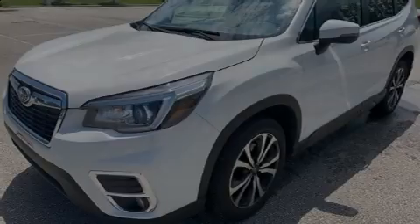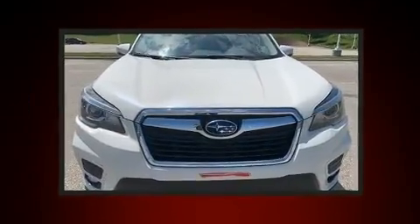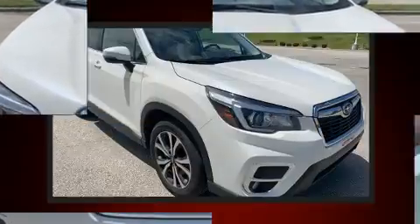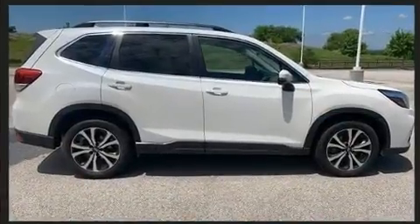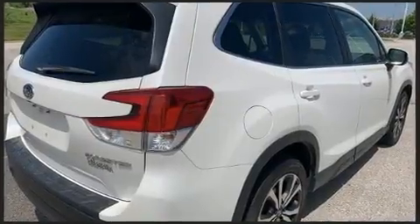Sensibility and practicality define the 2019 Subaru Forester. With fewer than 45,000 miles on the odometer, this four-door sport utility vehicle prioritizes comfort, safety, and convenience. Smooth gear shifts are achieved thanks to the 2.5-liter four-cylinder engine, providing a spirited yet composed ride and drive.